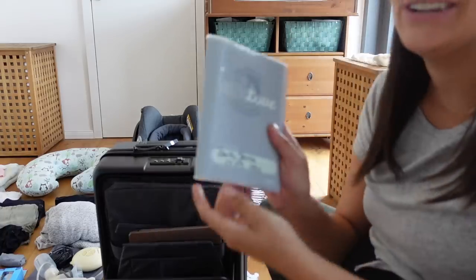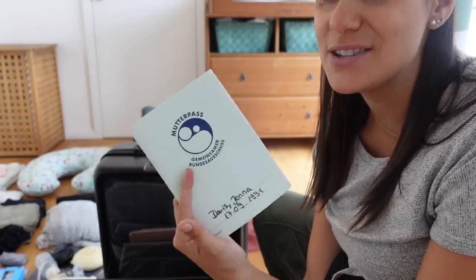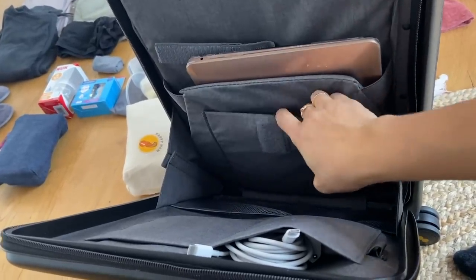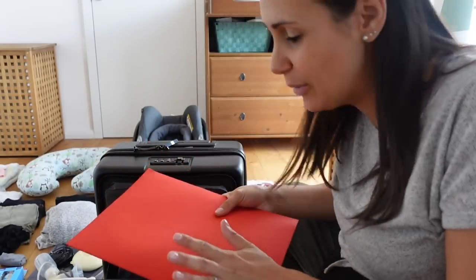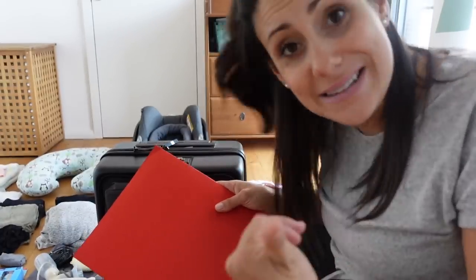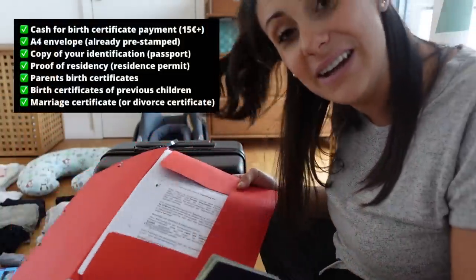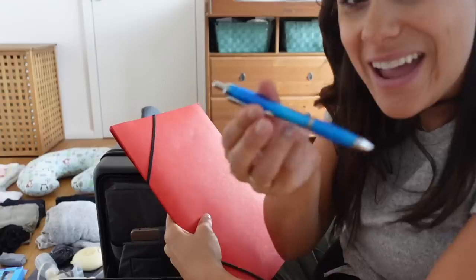Most importantly, don't forget your Mutterpass — basically if you're pregnant you'll already have one, but this is like a mother's passport that tells them all the information they need to know about your pregnancy, and that's the first thing you'll have to give them. It fits right in the front pocket. Also think about the paperwork: depending on which hospital you go to, some can register your child's birth so you don't have to go to the Standesamt to get the Geburtsurkunde, the birth certificate, and file paperwork for Elterngeld and Kindergeld. I have all those documents in a folder. If you're foreign you'll need your passport; if not, your identity card. And don't forget a pen.